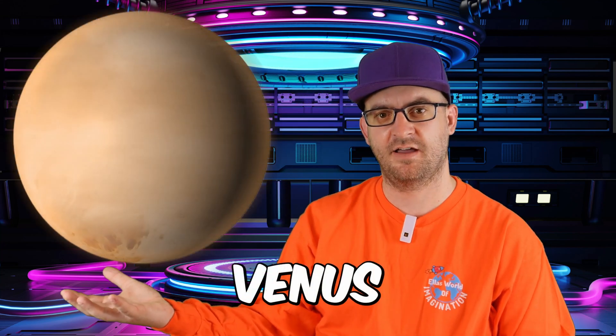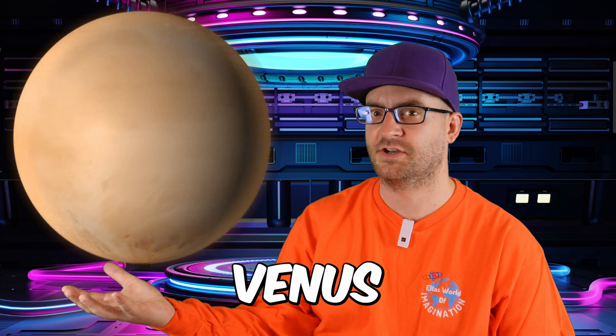Hi space enthusiasts, today we're going to embark on an exciting journey to explore the mysteries of Venus, the second planet from our Sun.